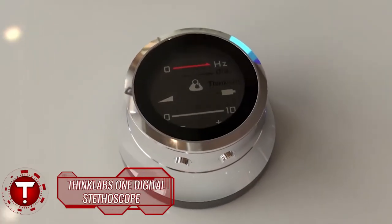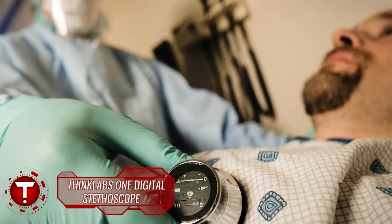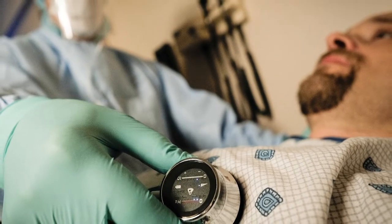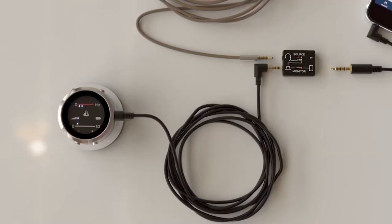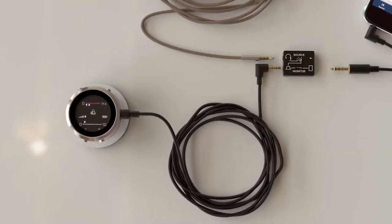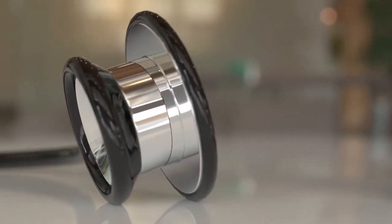Another one that gets your health and heart going — pun intended — is something that doctors, nurses, and even medical students would want to have: the ThinkLab's One Digital Stethoscope. Now, people who are not in the medical field might not think this is such a big deal, but it is, because stethoscopes are one of the most primary tools if you're in it.